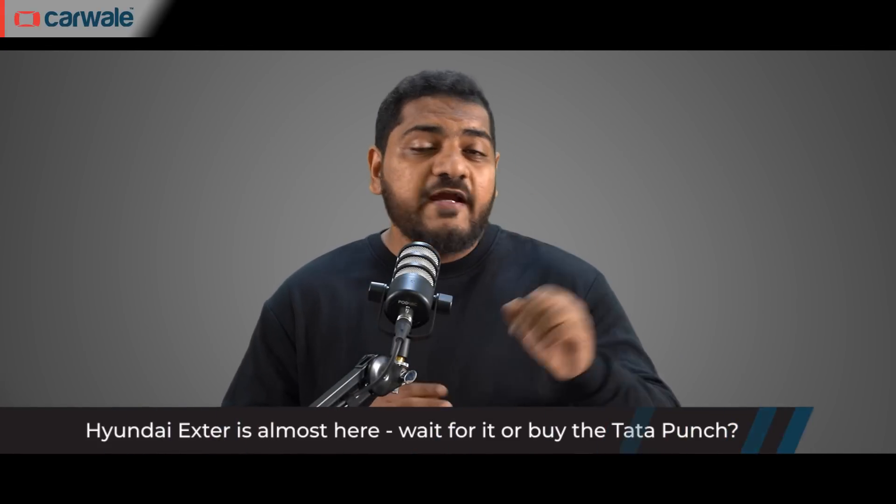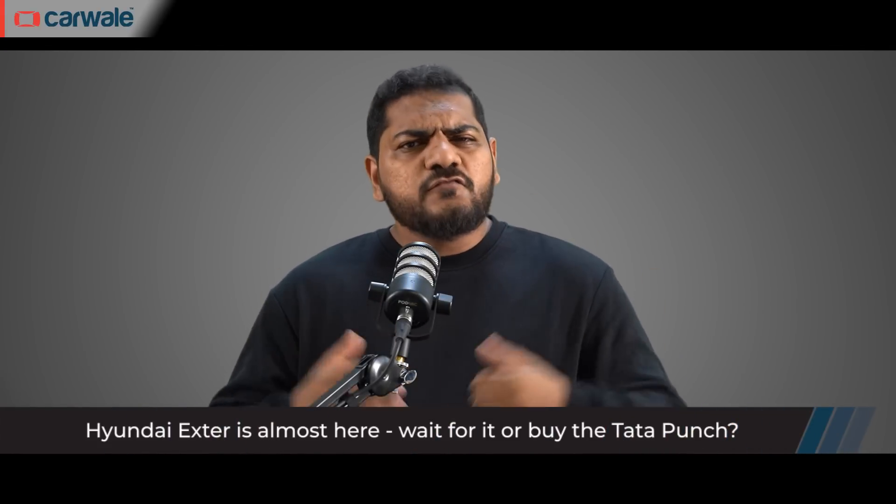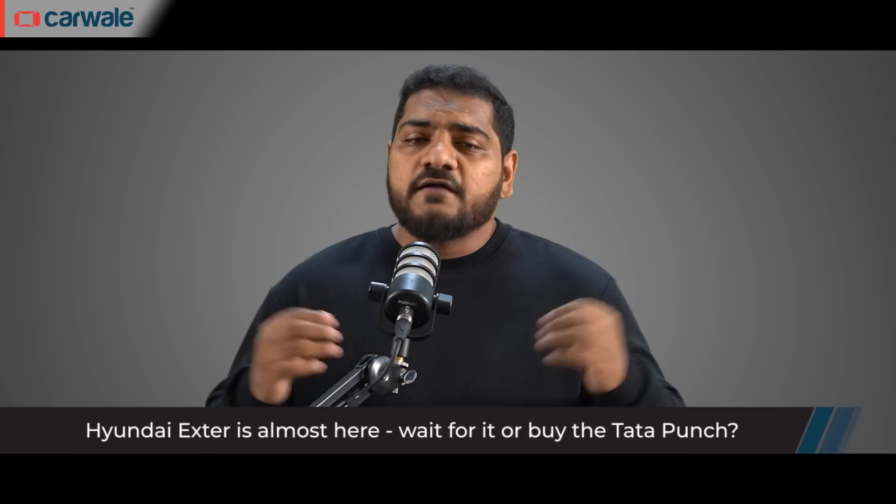In this video, we'll be taking a look at everything you need to know about the X-Ter. We'll be discussing what we can expect from it while taking some well-educated guesses, and in the third part of the video, we'll be discussing why you should wait for this all-new Hyundai instead of buying the Tata Punch.